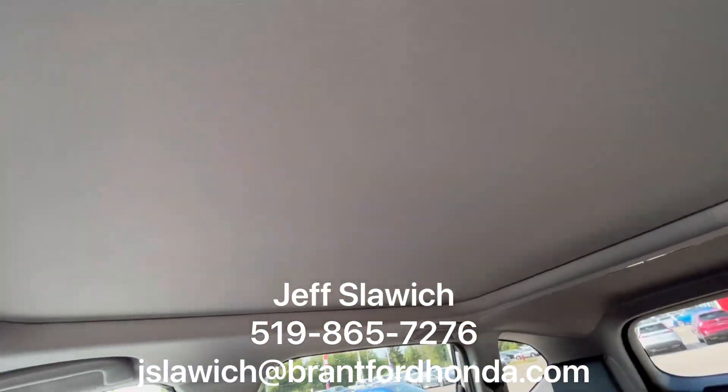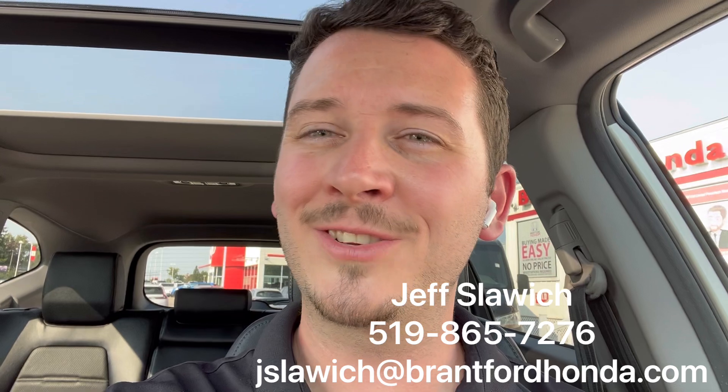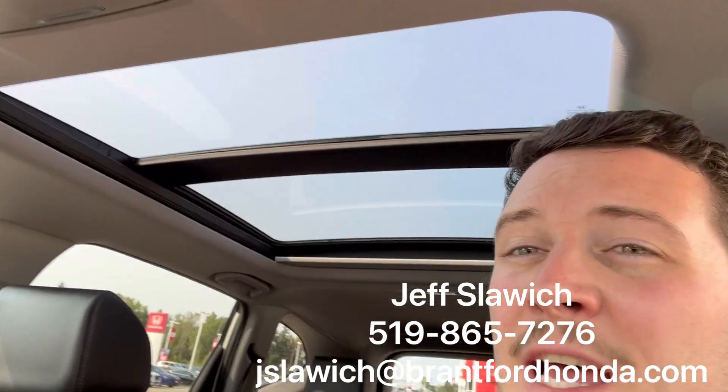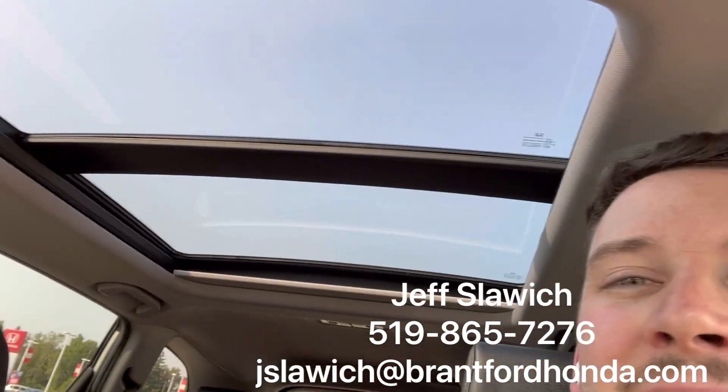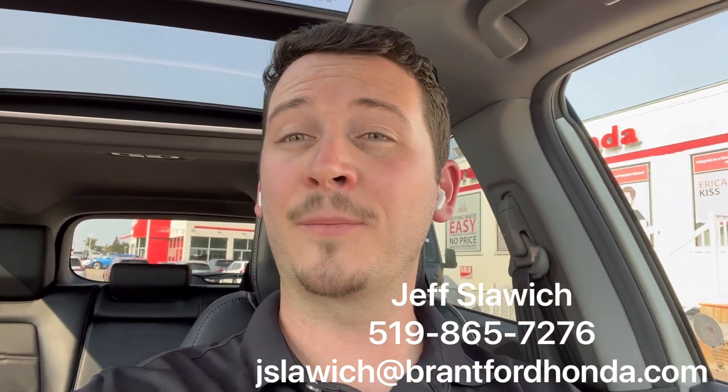Up above, we have your panoramic sunroof that opens right up. This is the 2017 Honda CR-V Touring, coming with all these great features — and that panoramic sunroof now open. I love it. Summer, winter, I'm going to want to keep that open and get lots of light in here, because I'm quite pale and hope that might help me.